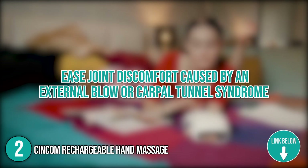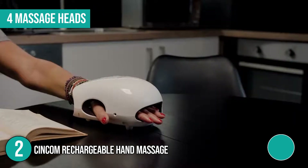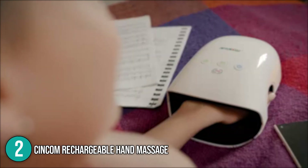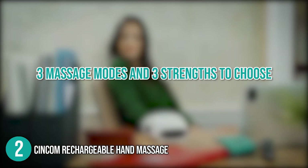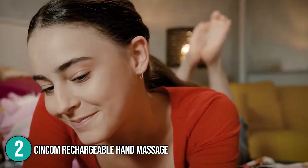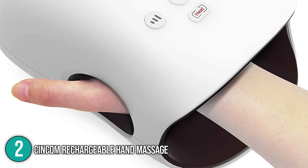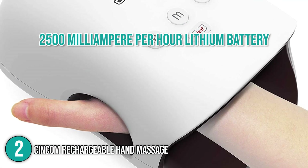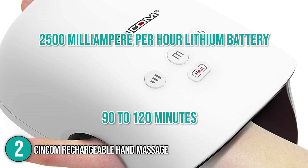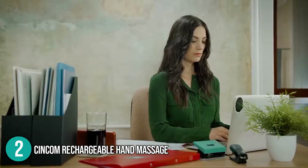People who spend a lot of time on computers or those who write a lot would benefit most from the Sincom Hand Massager. You can also use it to ease joint discomfort caused by an external blow or carpal tunnel syndrome. It has four massage heads that target different acupuncture points and provide a kneading massage. Hand tiredness, stiff finger joints, and soreness are efficiently relieved by the three-in-one function. It features three massage modes and three strength levels. It produces soothing heat in the deep infrared range of 104 to 122 degrees Fahrenheit to enhance circulation and relieve tiredness. The built-in 2500 mAh lithium battery lasts up to 90 to 120 minutes — perfect for two to three massaging sessions.